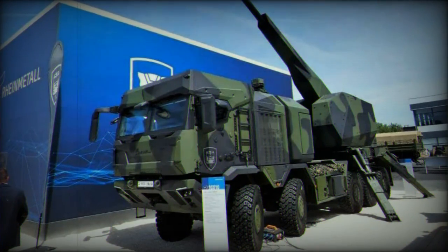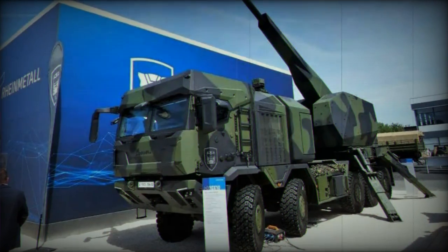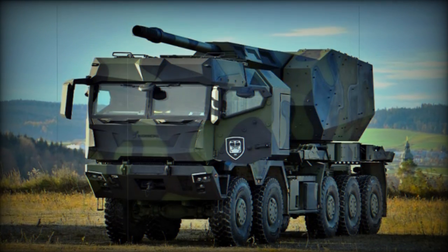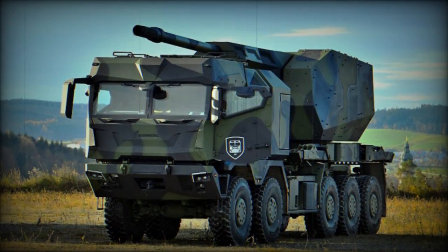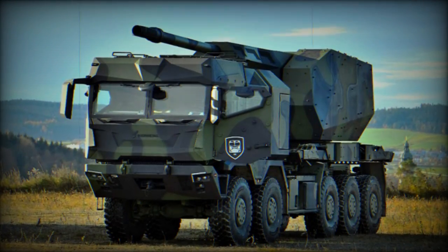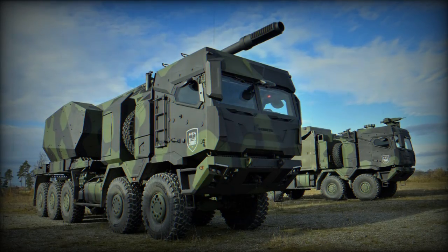The HX-3 in the 10x10 configuration could play a key role in artillery applications due to its artillery truck interface (ATI). It also features a fully automated load handling system (ALHS) and a universal torsion-resistant subframe (UTRS), further enhancing its capabilities in traditional logistics roles.